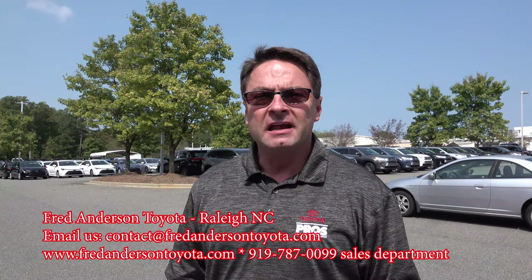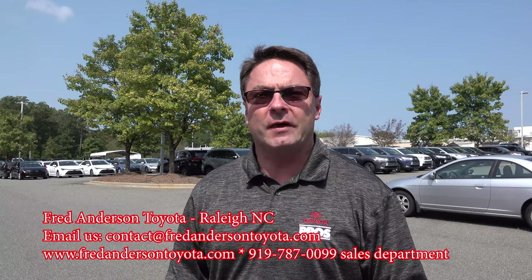Hi everyone, I'm Jeff Teague in Raleigh, North Carolina at Fred Anderson Toyota. Give us a try for your next Toyota purchase, whether you're in North Carolina or any other state. It'll be one of the smoothest, easiest car buying processes you've ever had — maybe even a little bit of fun. Now to the good stuff.